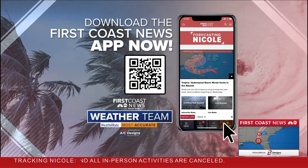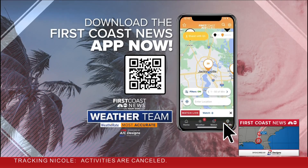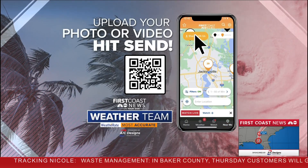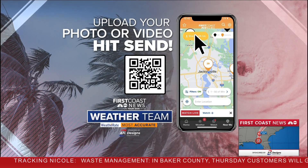Please share your weather pictures with us — it's easy. Just download the First Coast News app and then click on 'Near Me' at the bottom of your screen. You can upload your photos and your videos.